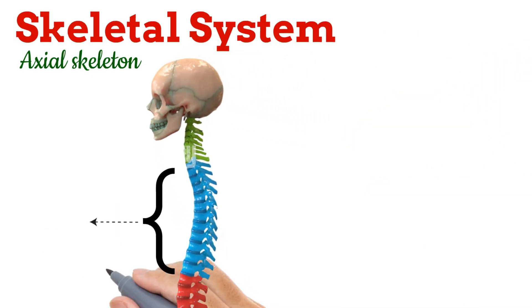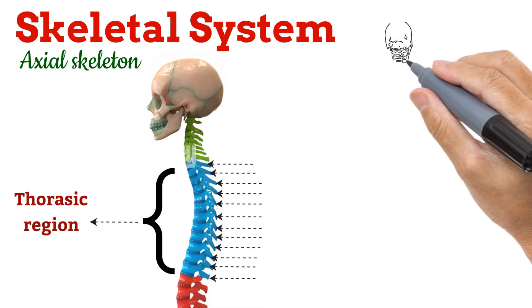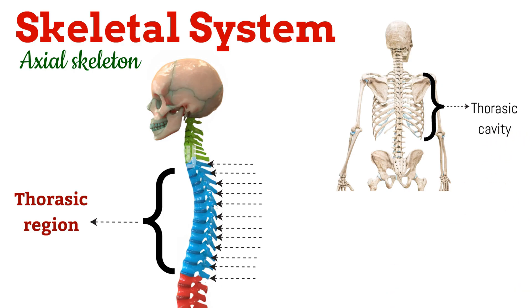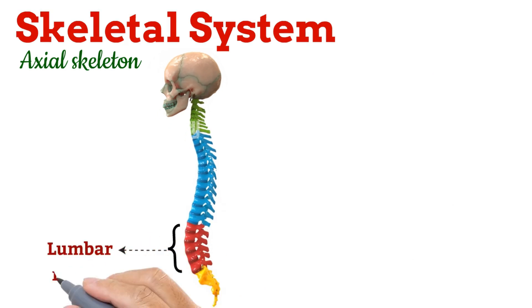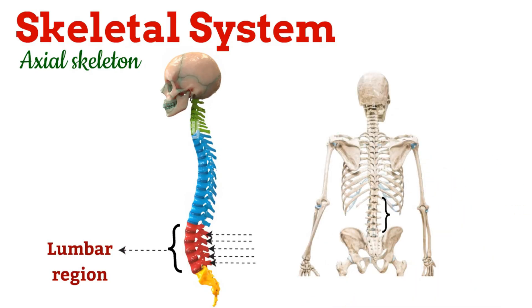Below the neck is the thoracic region, with 12 vertebrae. Ribs are attached to them from the backside. Together, they form the thoracic cavity, which protects delicate organs like the heart and lungs. Next is the lumbar region, in the belly area, with five vertebrae. These are the strongest because they support most of the body weight.